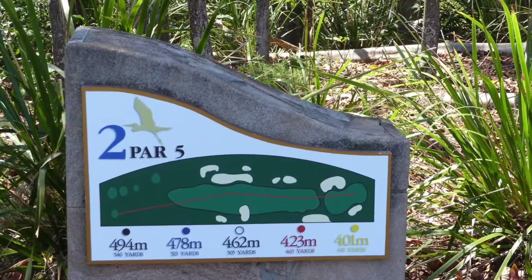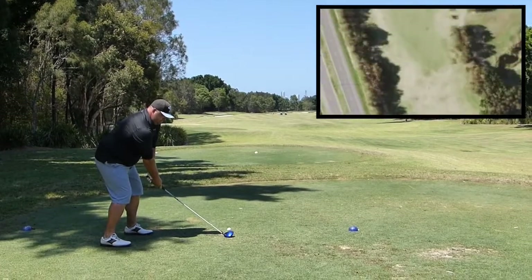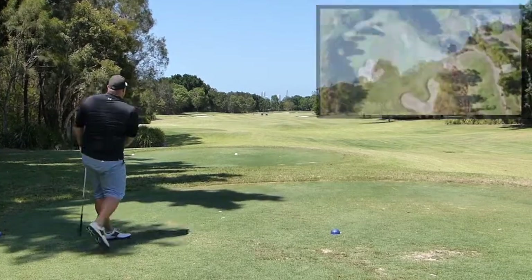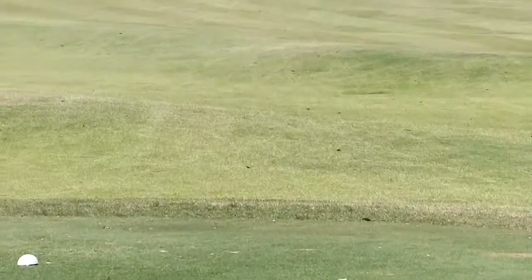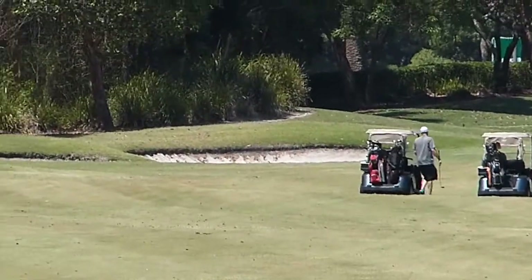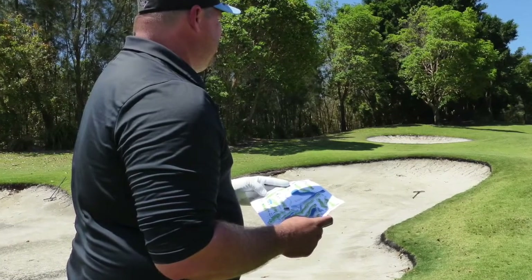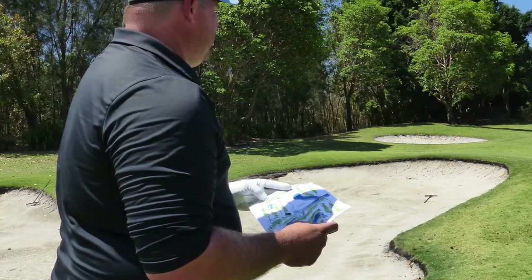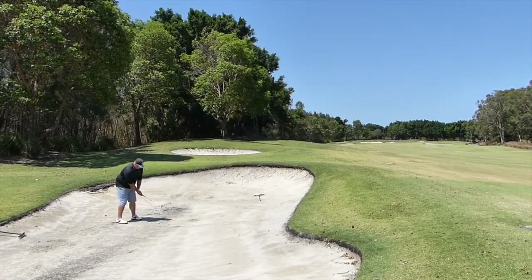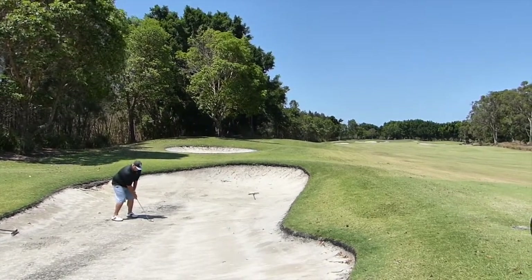Now we're on to the second, which is a par five — into a vicious wind. There's a quick satellite image of the hole at the top. I hit a nice little cut but the wind blowing right to left pushed me, and I've bounced and rolled into the bunker. What I love about more expensive golf courses is they give you sheets of paper with pin positions for the day — nothing better than an up-to-date course guide showing where everything is.